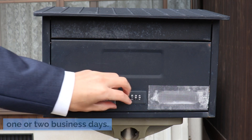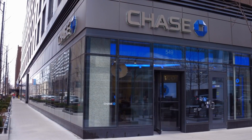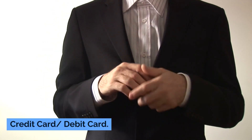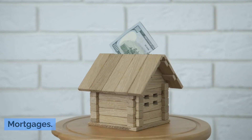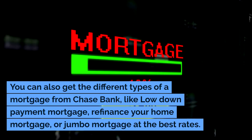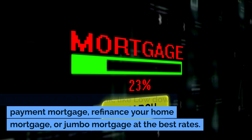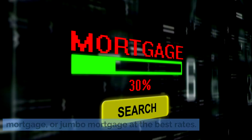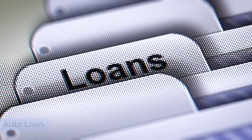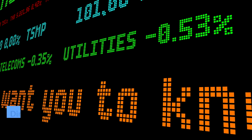What other services does Chase Bank offer? Savings accounts, credit card, debit card, mortgages. You can also get different types of mortgages from Chase Bank, like low down payment mortgage, refinance your home mortgage, or jumbo mortgage at the best rates. Auto loans are also available.